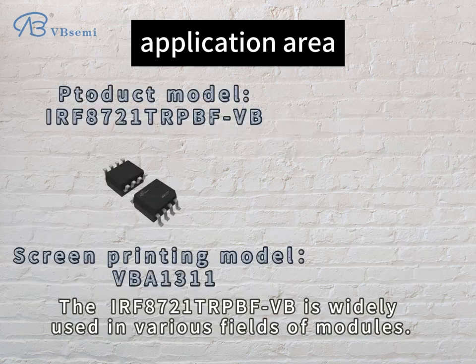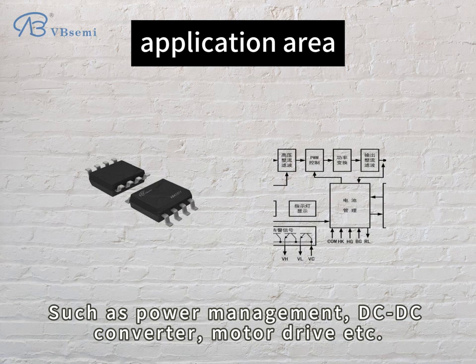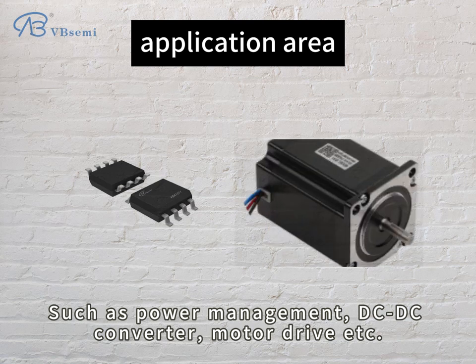Application area: IRF8721-TRPBFVB is widely used in various fields of modules, such as power management, DC-DC converter, motor drive, etc.